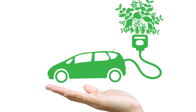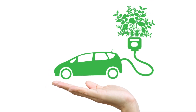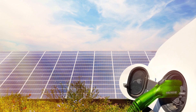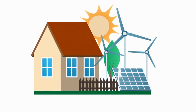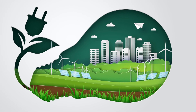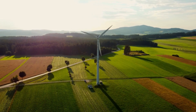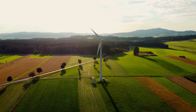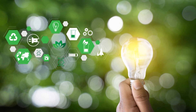Hydroelectric dams have low carbon emissions but have significant effects on salmon and other species that depend on such waterways. Solar panels and wind turbines require a variety of rare minerals that can only be mined with diesel-powered mining equipment. Green technology is not inherently doomed, but it does require thorough analysis to make sure that the advantages exceed the drawbacks.